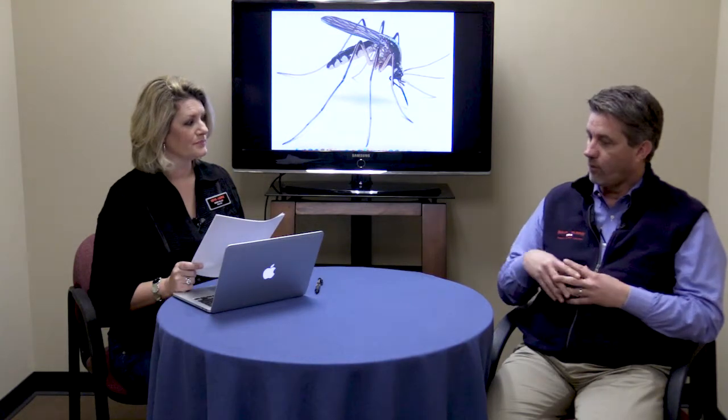Mosquitoes like to live under the leaves and foliage of plants, so that's one of our focuses. We have a mist product that we put under those areas to help reduce and eliminate the populations. You can't realistically say you're not going to have any mosquitoes — that's not a realistic expectation — but we can make the living area much more enjoyable. If you've got a pool or a deck, we can treat those areas and make it where you can enjoy that with your family in the evenings.